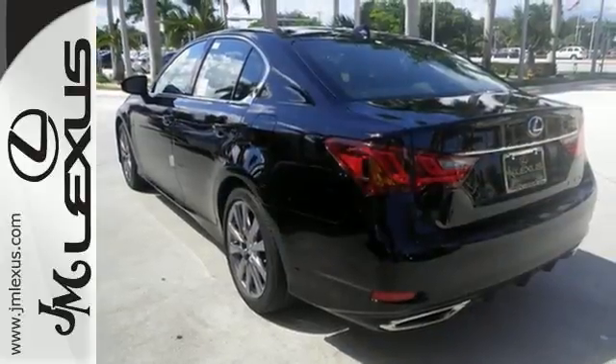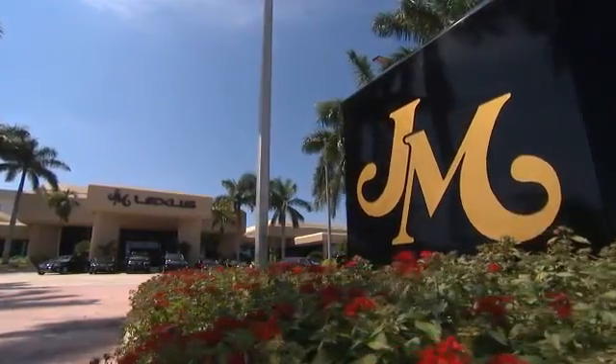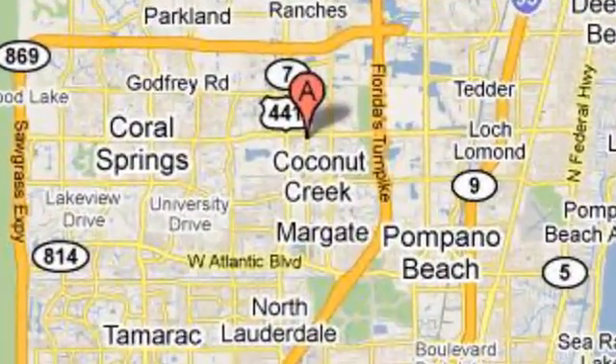Come see this GS350 today. JM Lexus, the world's number one Lexus dealer since 1992. We're conveniently located just east of 441 on Sample Road in Margate, Florida, just west of the Turnpike.